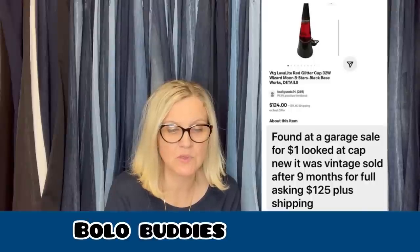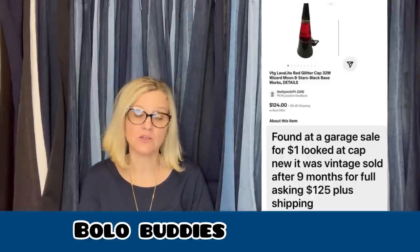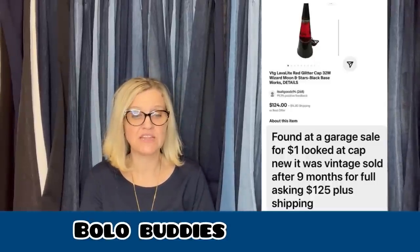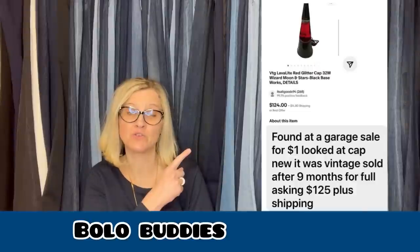The next item she sold is this Lava Light Red Glitter Cap 32 Watt Wizard Moon and Stars Black Base — Works. She found it at a garage sale for a dollar, knew it was vintage, and sold after nine months for the full asking price of $125. She is definitely a bolo finder and does a lot of toys and vintage media like cassettes — some crazy bolos she was selling over on Whatnot.